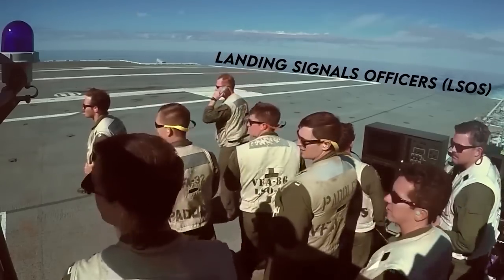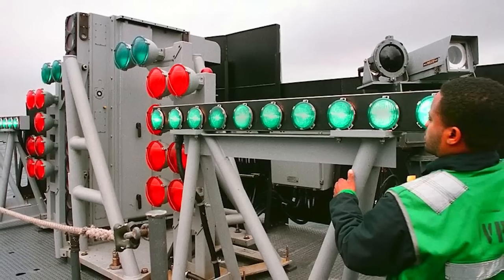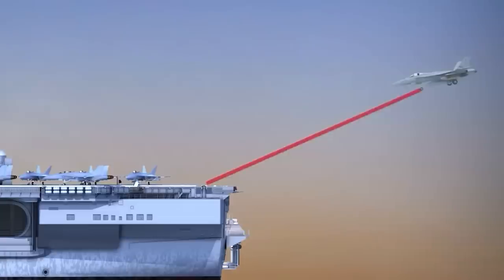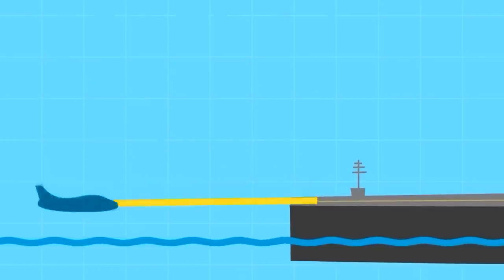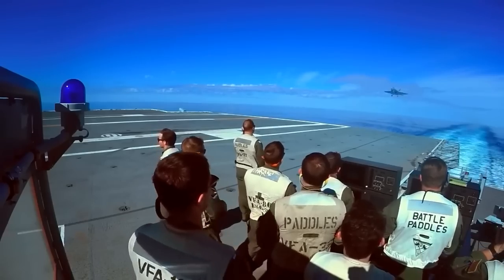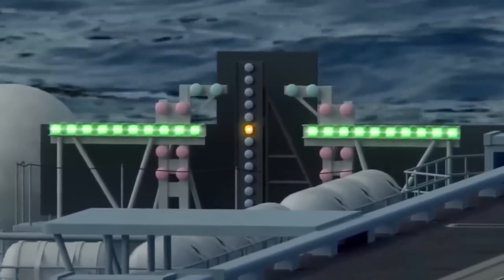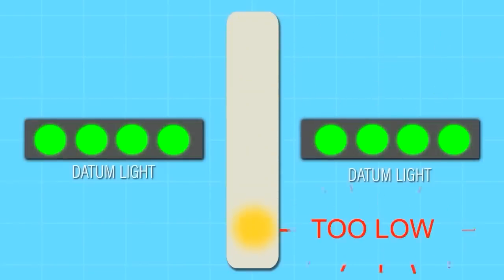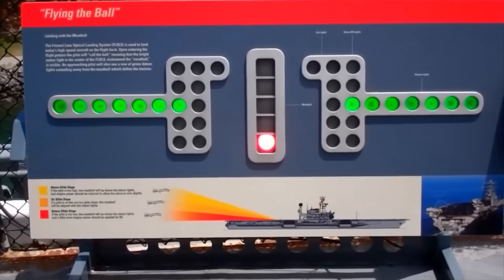Pilots also look to the Fresnel Lens Optical Landing System, commonly referred to as the lens, for landing guidance. The lens consists of a series of lights and Fresnel lenses mounted to a gyroscopically stabilized platform, focusing light into narrow beams directed into the sky at various angles. If the aircraft is right on target, the pilot sees an amber light called the Meatball in line with a row of green lights. If the amber light appears above the green lights, the aircraft is too high; below the green lights means too low. If the aircraft is coming in way too low, the pilot will see red lights.